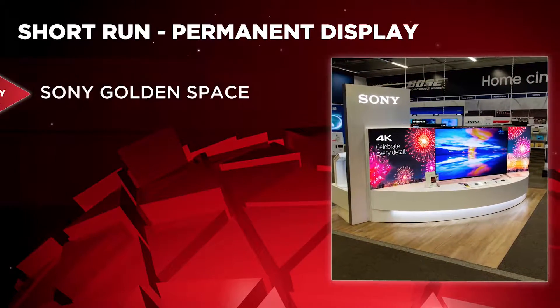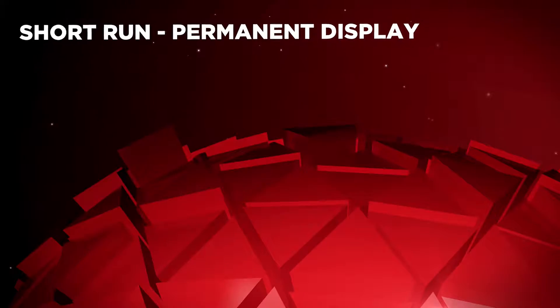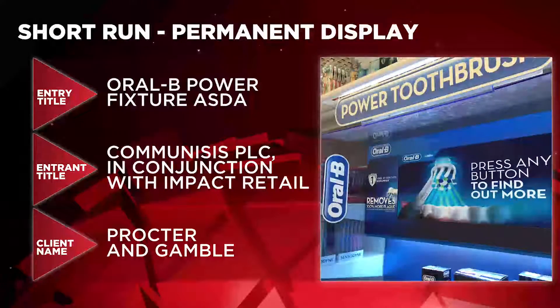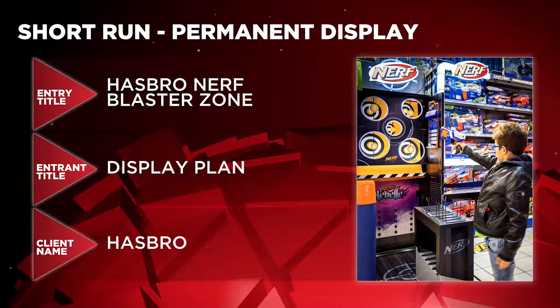Short Run Permanent Display is up next. In the running are Sony Golden Space by Allrec UK for Sony Europe, Oral-B Power Fixture Asda by Communisys PLC in conjunction with Impact Retail for Procter & Gamble, and Hasbro Nerf Blaster Zone by DisplayPlan for Hasbro.